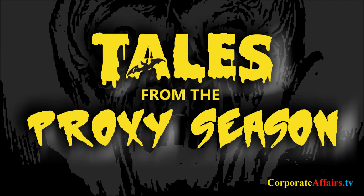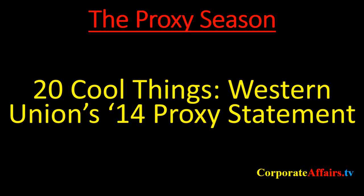Proving that you don't have to be a Fortune 50 company to produce a well-designed and usable proxy, Western Union just filed its 2014 proxy statement, coming in at a hefty 87 pages. Here are 20 cool things.